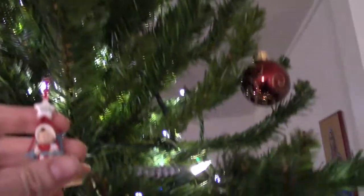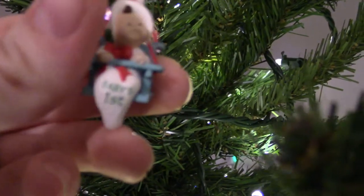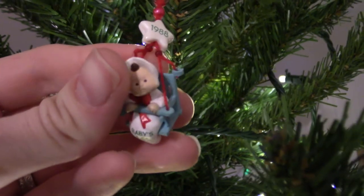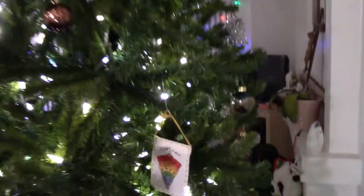Let's start from the very beginning — this is one of my baby's first Christmas ornaments. I actually have two; I'll show you the other one. That's super cute and itty-bitty. I was born in '88 — I turned 30 this year!